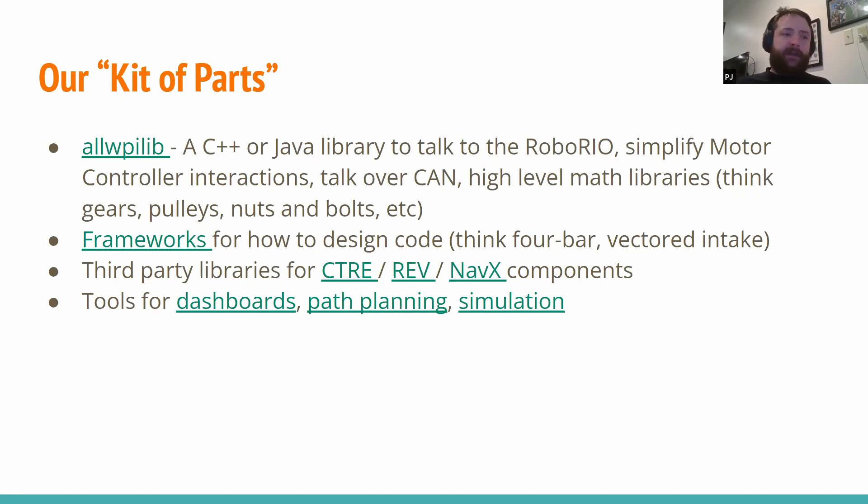Separate from WPI Lib, but also given to us, are ways to communicate with third-party vendors. The ones you're probably most familiar with are Cross the Road Electronics — they provide the Falcons, which is a brushless motor with a speed controller, as well as the Pigeon IMU. Rev Robotics is the big competitor of CTRE, making the Spark Maxes and now a full control system. And if you've used the NavX IMU, they similarly provide a library. These vendors also provide handy tools that make our debugging a lot easier and help with things like path planning for fancy autonomous modes.